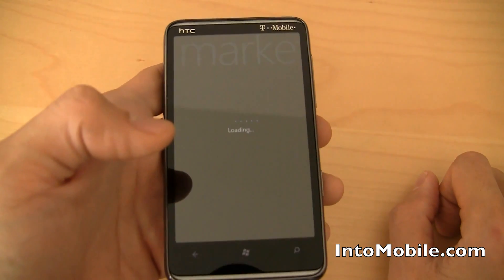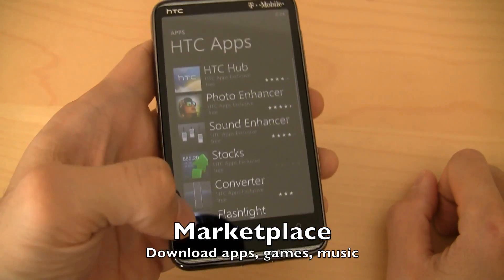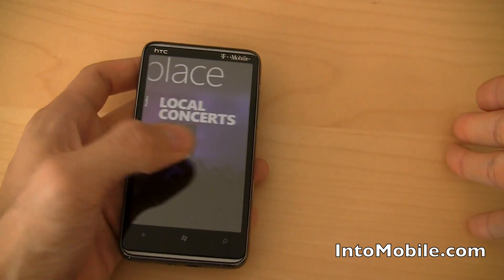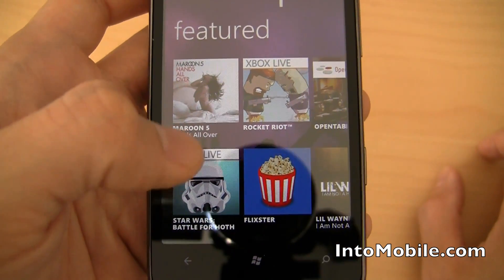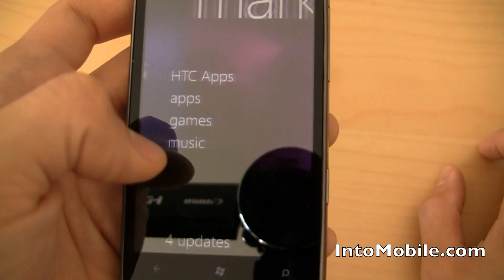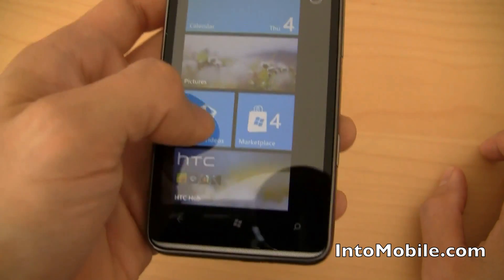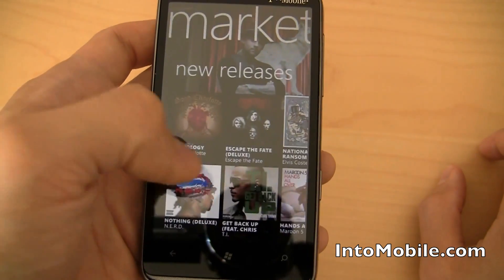The Marketplace is fully functional at this point and building out with hundreds of apps by the week. You get a link to HTC apps, and of course you're pivoting — it's all about these panoramic hubs that extend past the screen. This Marketplace hub has featured apps like the Star Wars game, Rocket Riot, Flixster, OpenTable, and Local Concerts — an app that tells you about local concerts. You can download games and music as well. Music goes to the Zune Marketplace, or you can access it through the Music and Videos hub — Good Charlotte featured artists, new releases, all that jazz.